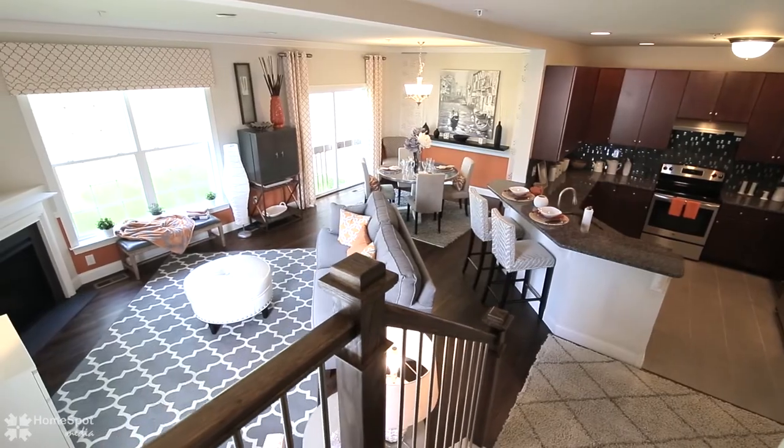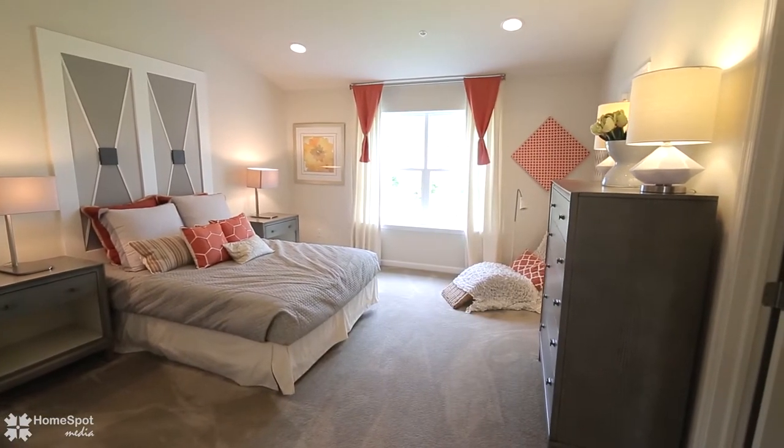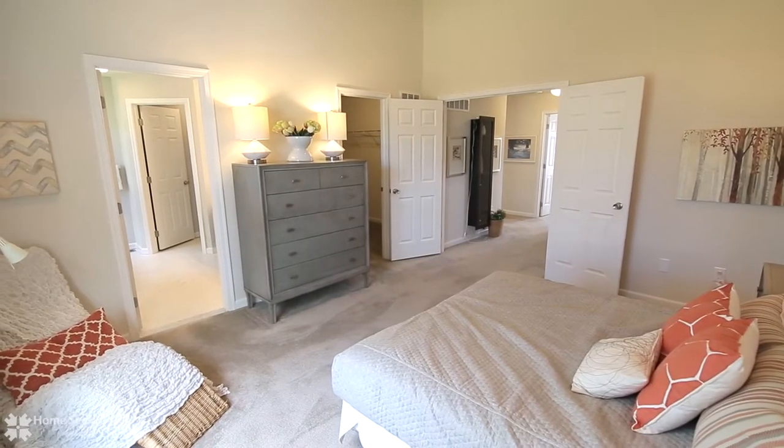At the top of the open U-shaped stairway, overlooking the great room, you'll find a large master bedroom, well-appointed with walk-in closet and doubled bowl vanities in a salon bath.